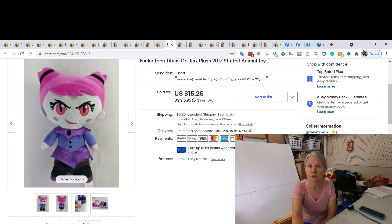I had to use Google Lens on this one — I just couldn't figure out who it was. It's Teen Titans Go Jinx plush, from the Funko toy line but it's plush. I ended up selling her for $15.25.